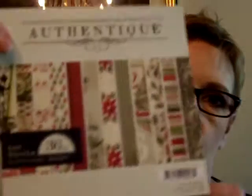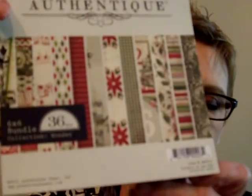So this is the Authentique 6x6 Christmas Stack. I had seen it when Vinny and I went in — it's called Wonder — earlier this week, and I decided I would just pass until a little bit later, but with the 25% off I decided to go ahead and get it. You get three of each, and they are one-sided. They're really nice, thick paper. Very traditional.